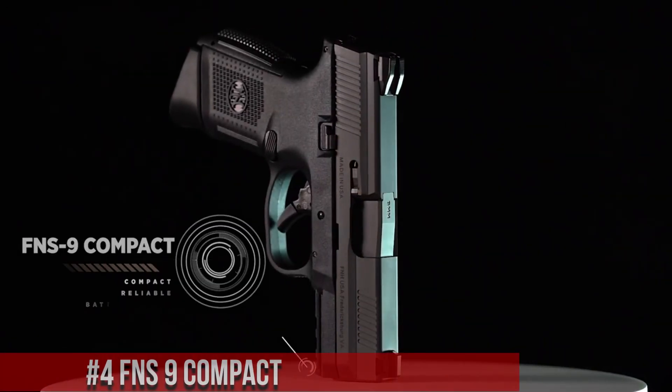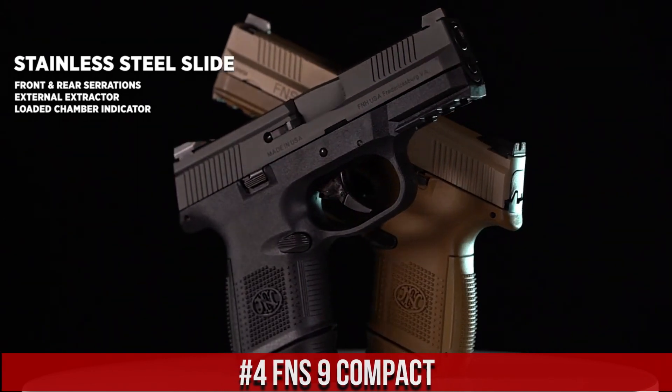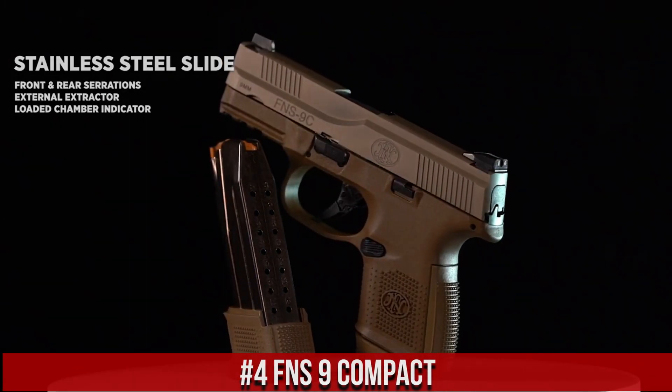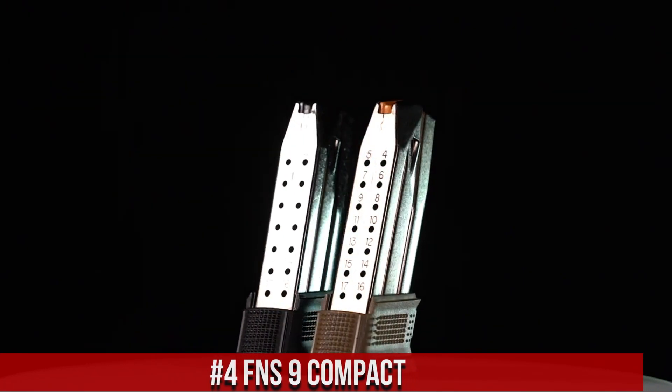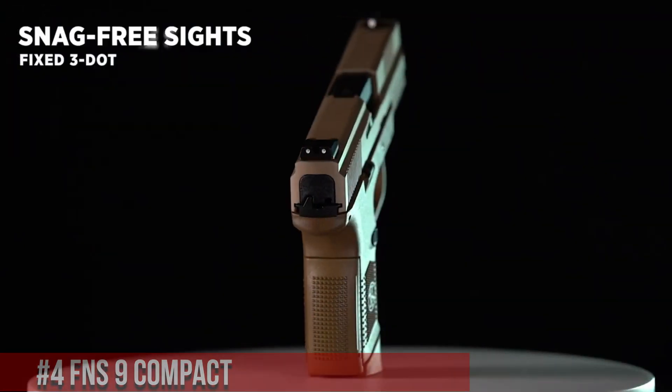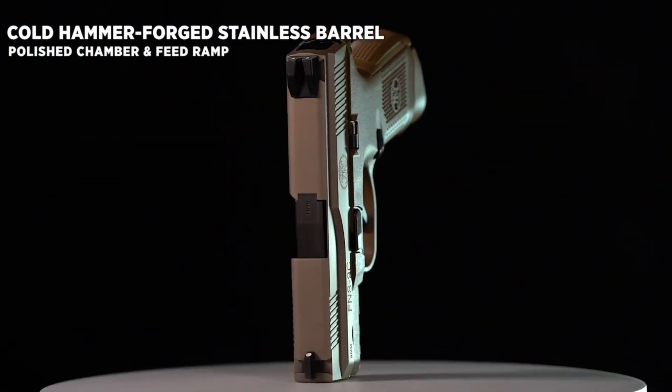Number 4, FNS 9 Compact, a versatile and reliable pistol designed for concealed carry and personal defense. The FNS 9 Compact offers a perfect balance of compact size and firepower. With its ergonomic grip and textured frame, it provides a comfortable and secure hold.